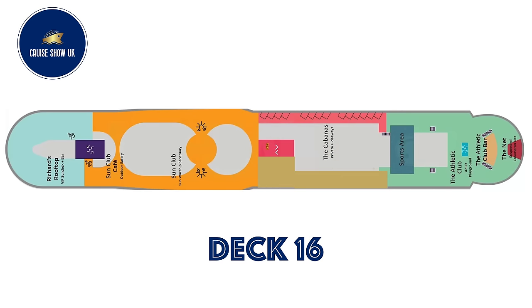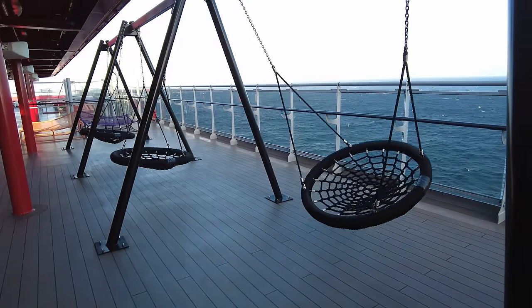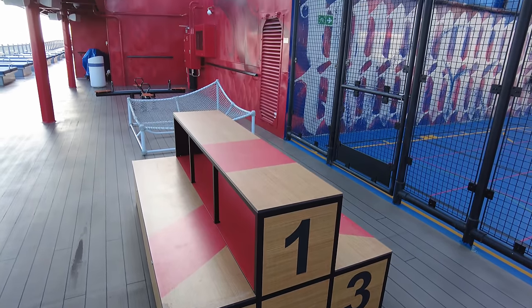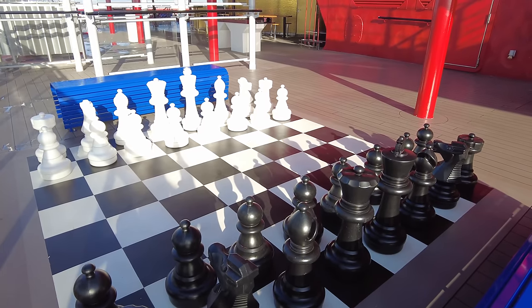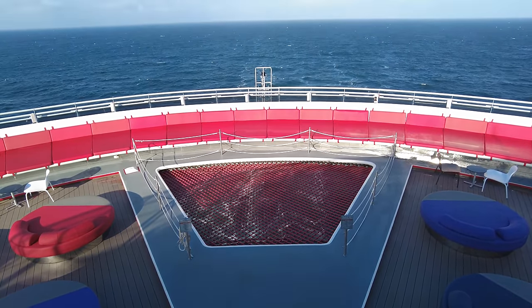There's plenty of games in the Training Camp, which is a super fun adult play area. There's also a basketball court in this area. At the aft of the ship is The Net — a big catamaran net suspended in the middle of the ship offering outstanding views to those that dare.